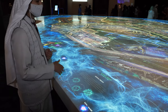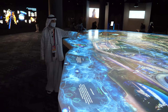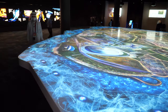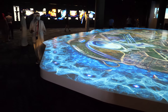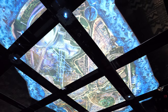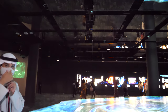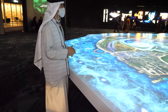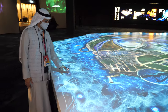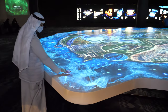Many people can touch the table at the same time from each side of the map to explore data and ideas about Saudi Arabia. It runs on projectors and is very sensitive — it can even read your hand without direct contact.